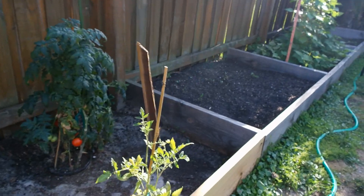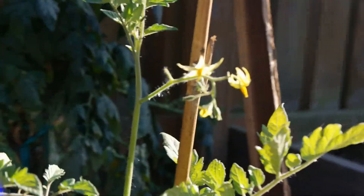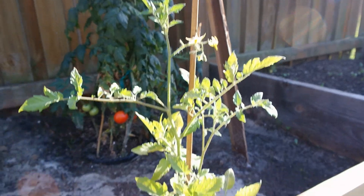And over here we have the Super Sweet 100s. We have some flowers, so it's also getting pretty big. Doing really good.